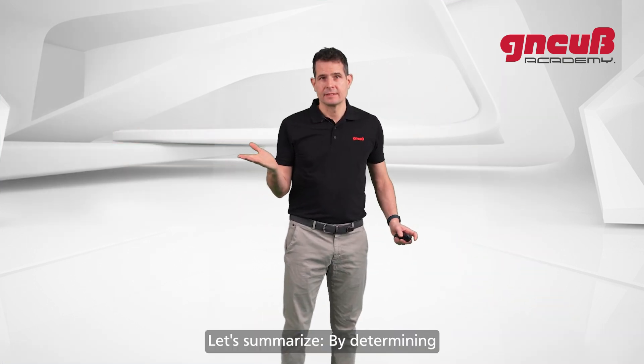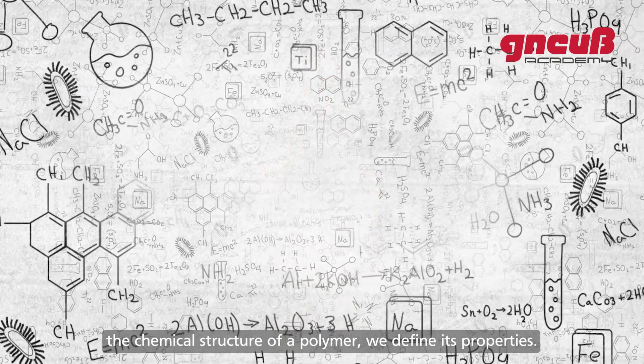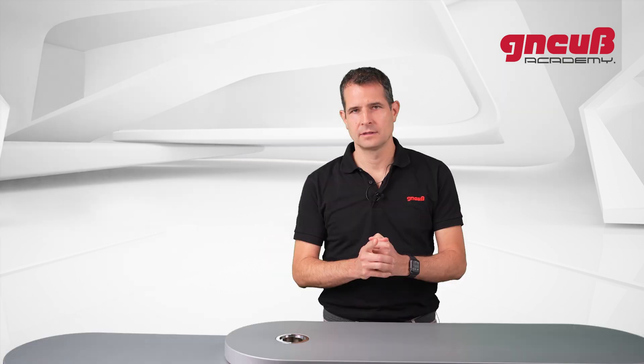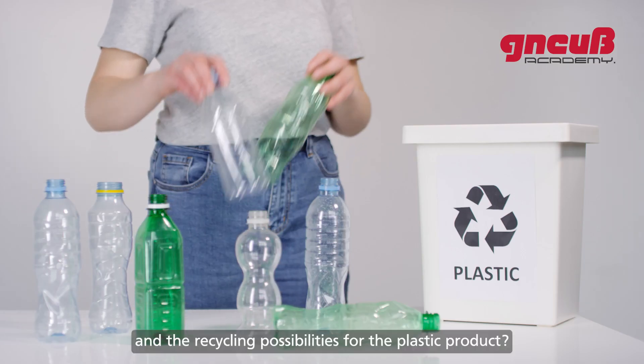Let's summarize: by determining the chemical structure of a polymer we define its properties, and even for the same kind of polymer or plastic, different chemical structures exist. Now, what does that all mean for the recycling process and recycling possibilities for the plastic product?